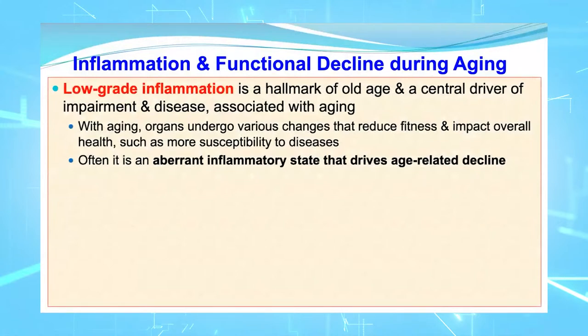Low-grade inflammation is a hallmark of old age, and it is a central driver of much of the impairment and disease associated with aging. With aging, organs undergo various changes that effectively reduce their fitness and impact overall health, such as worsened susceptibility to disease. Often, it is an aberrant inflammatory state — something out of the ordinary — that drives age-related decline.